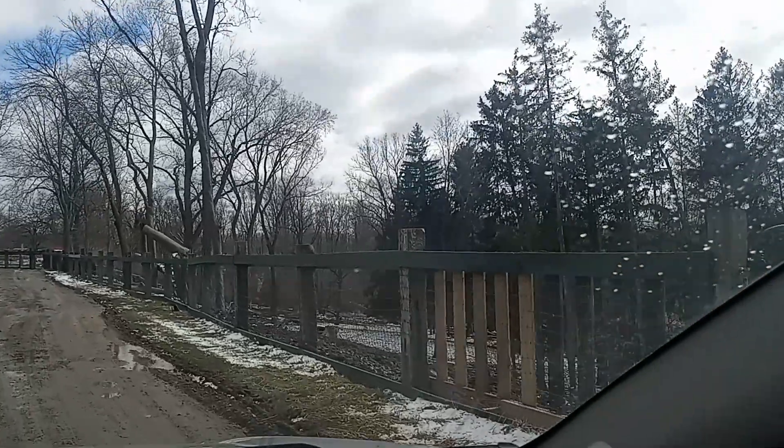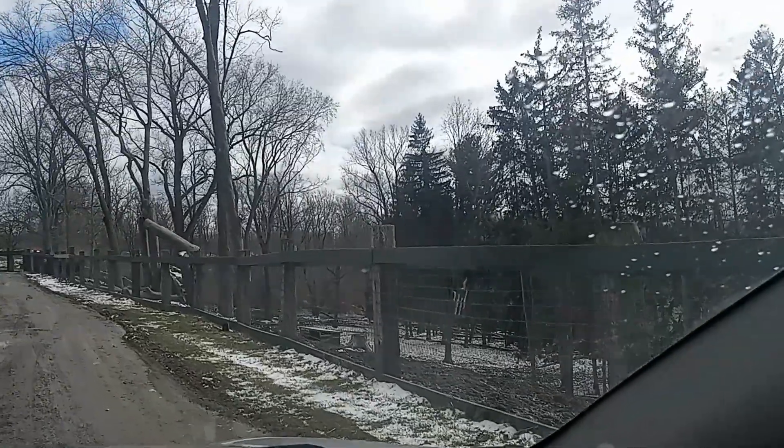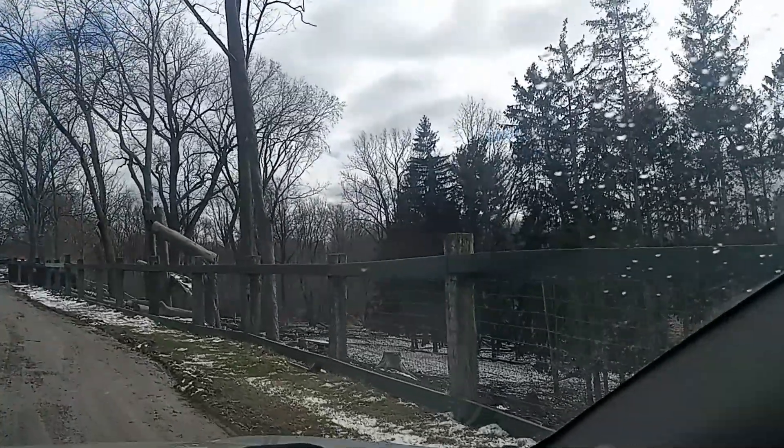There was a big tornado here last year, so you can see there's a lot of trees down.